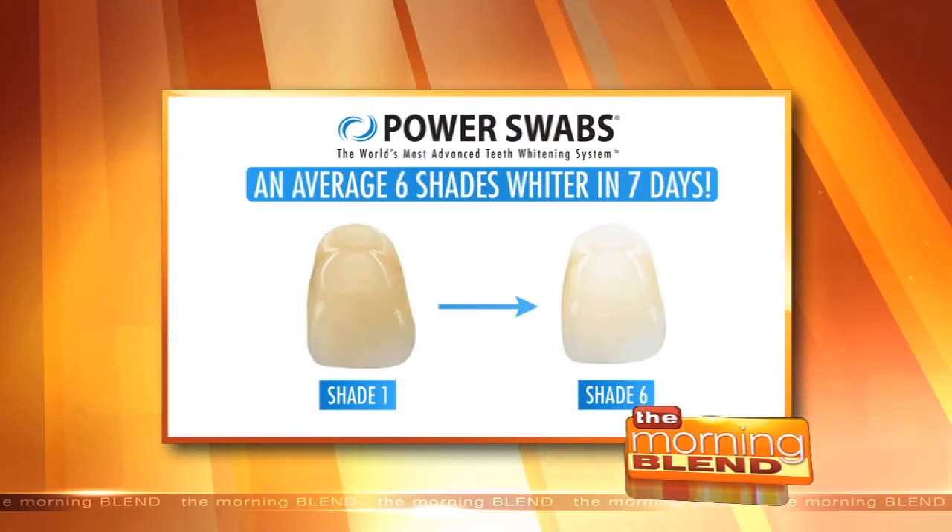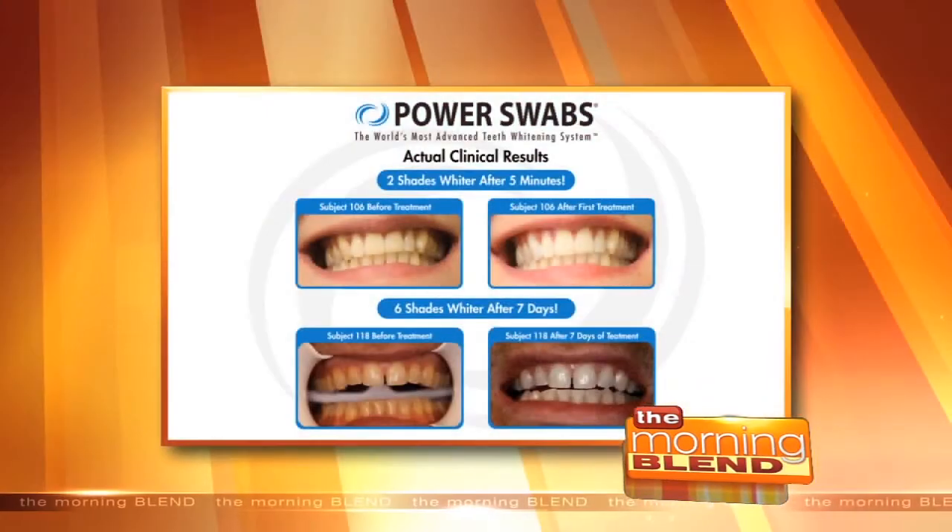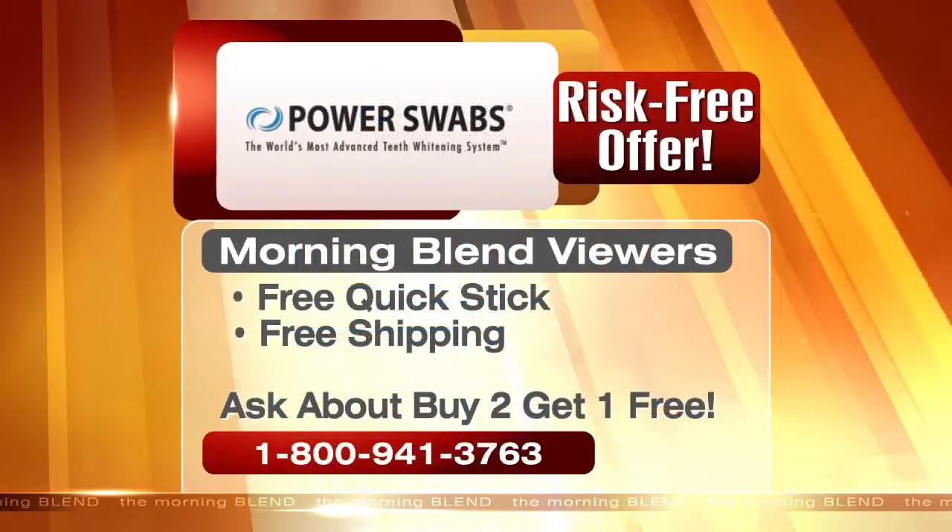I want to make sure we take a look at this shade chart — see where you started to where you can finish when you have Power Swabs. I call it a shade a day. You really can be in perfect physical condition, but if your teeth are yellow or stained, it really adversely affects your appearance. There's the shade chart: after one use on top, after seven days on the bottom. It's really, really incredible.